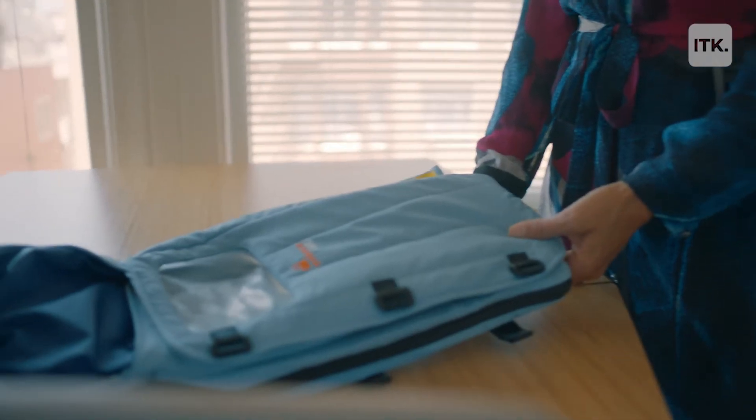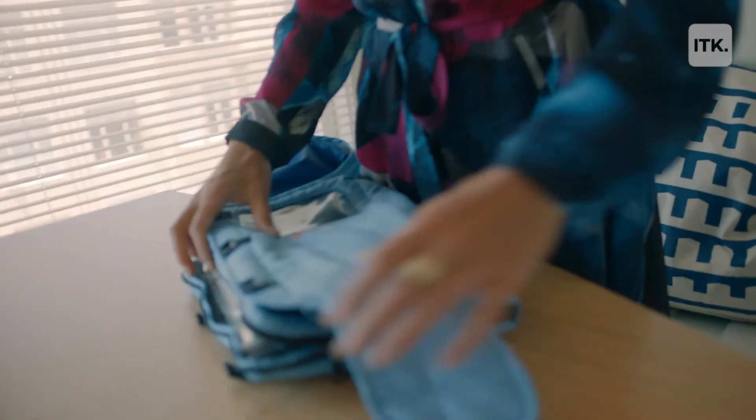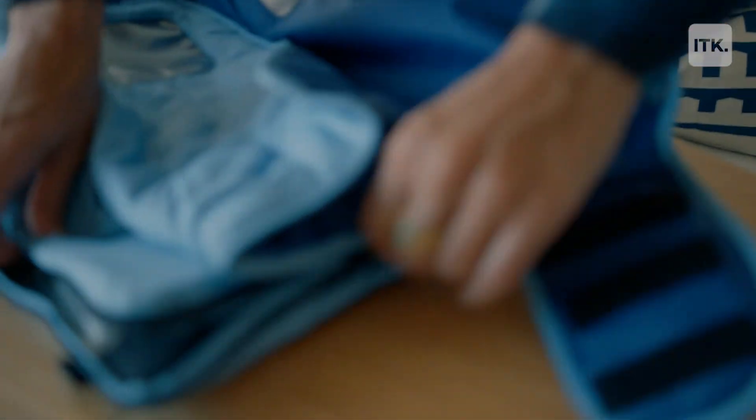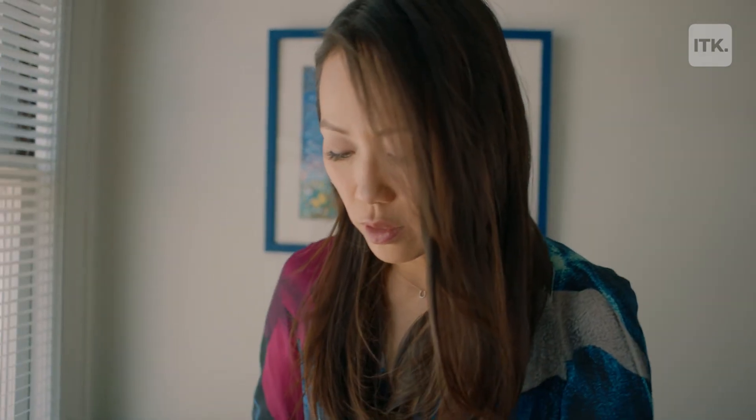So this is the baby incubator. It's a little sleeping bag for the baby. The inside is all waterproof material, so it's really easy to clean. And the core technology sits in the back here.